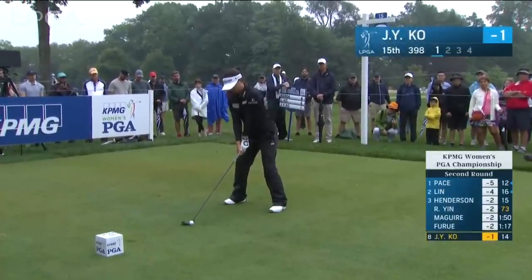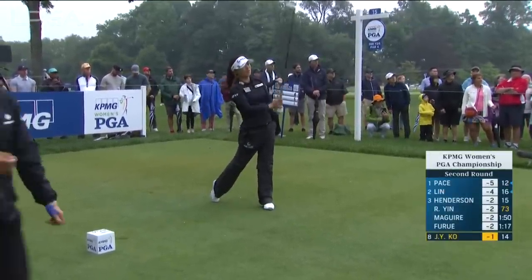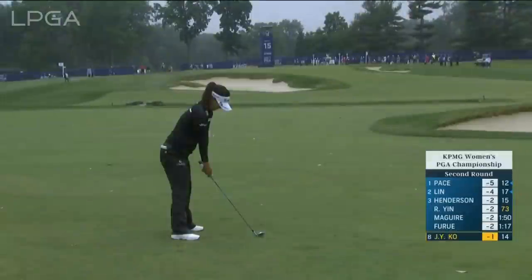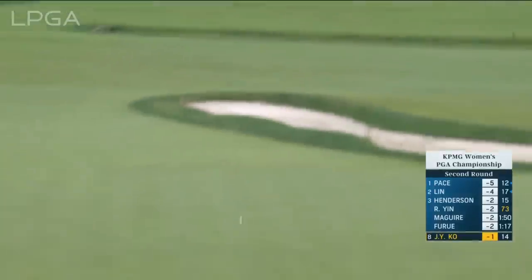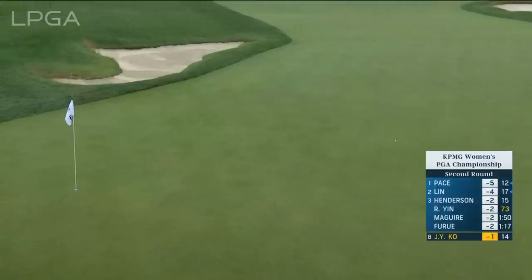At the 15th, Jin Young-Ko — using this club, not the driver. This is an effort to stay short of the bunker that creeps in at 260. She's flirted with the left one. What a fortunate bounce that is — that could have been in a lot of trouble. Flag near the back today. Plenty of chance to run it back there, coming off a bit of a downslope, hitting to an elevated green. It's just an awkward visual.